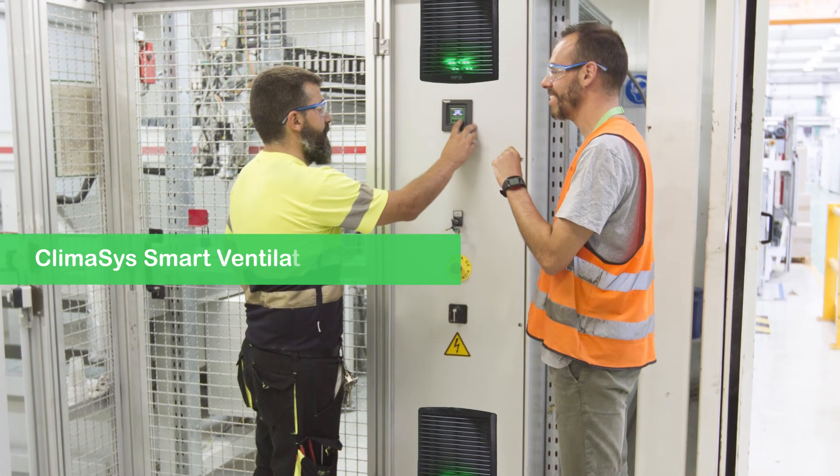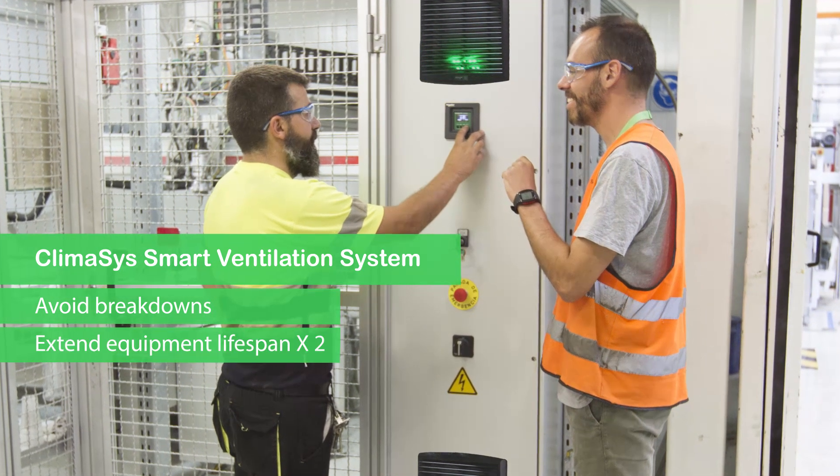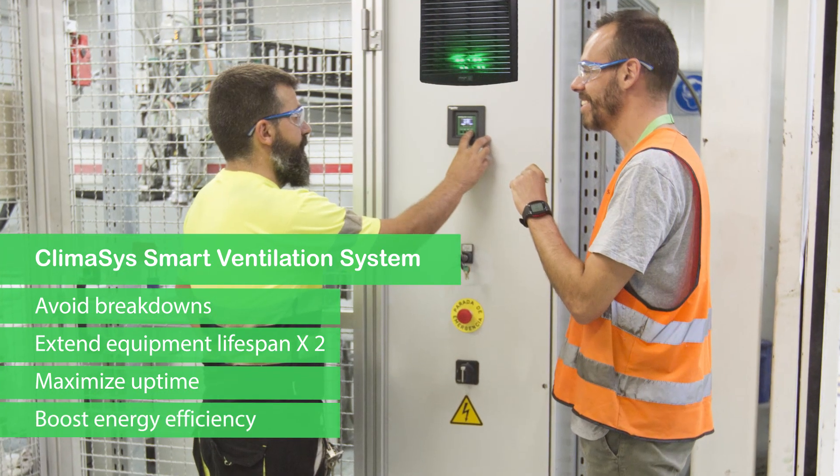Klimasys smart ventilation system. Avoid equipment breakdowns and damage. Double equipment lifespan. Maintain uptime. And improve energy efficiency.